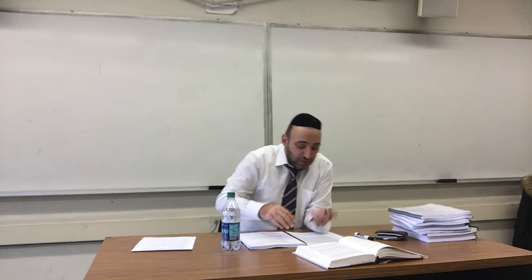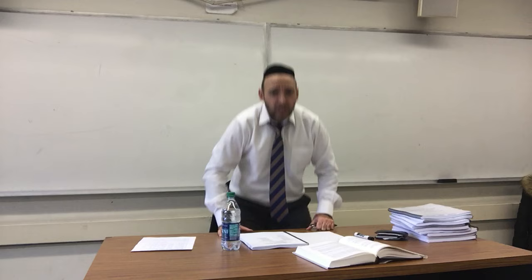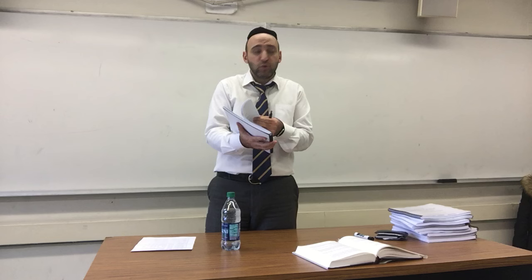Let's begin our first class on the laws of Shabbat. This is for people who don't have the benefit of being in the class, so we basically just do it with them. Let's begin with the first page. Open your books — this will be your Bible for the next number of weeks that we are together studying. Please go to page one. The bottom right-hand corner of the page is the numbers we'll be looking at and going through.